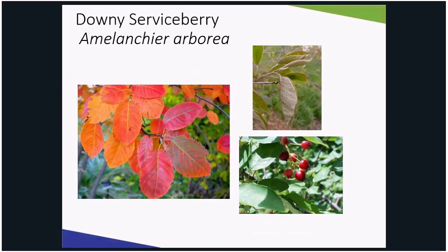The berry-like pomes are why you're growing this tree. They are far more ornamental and attractive to wildlife than the brown pome of the callery pear. They start off as green, turn red, then when they are ripe, a purplish black.